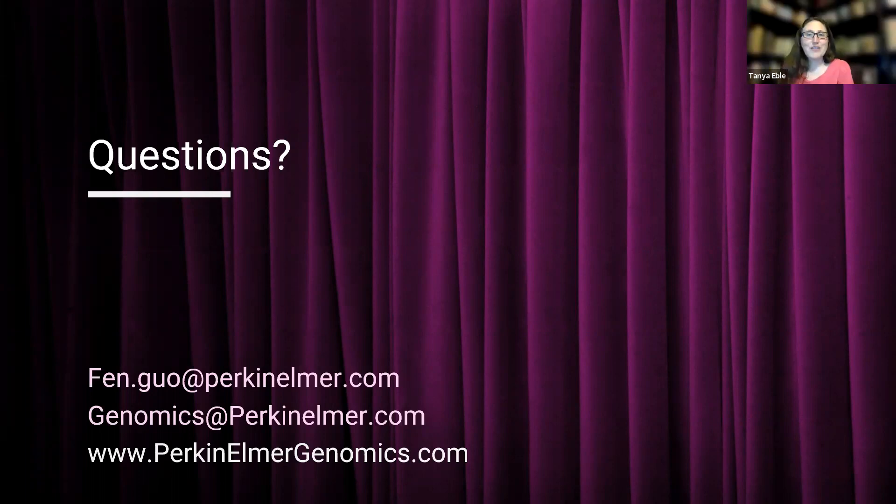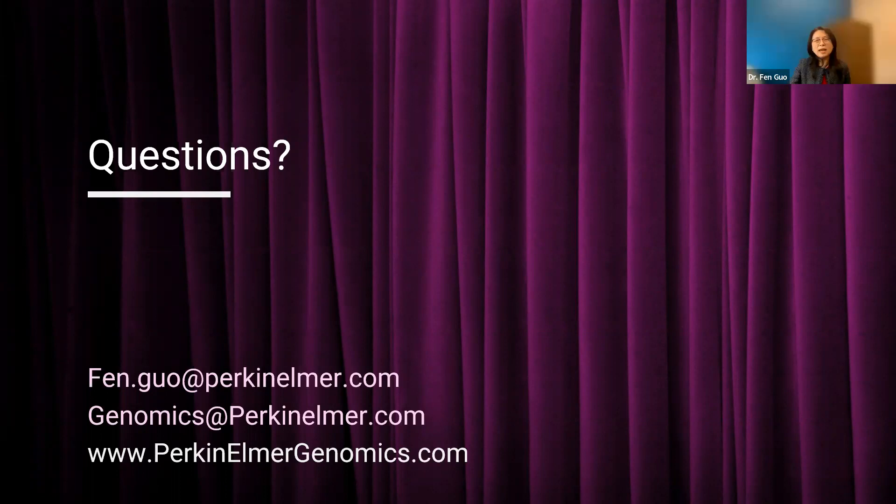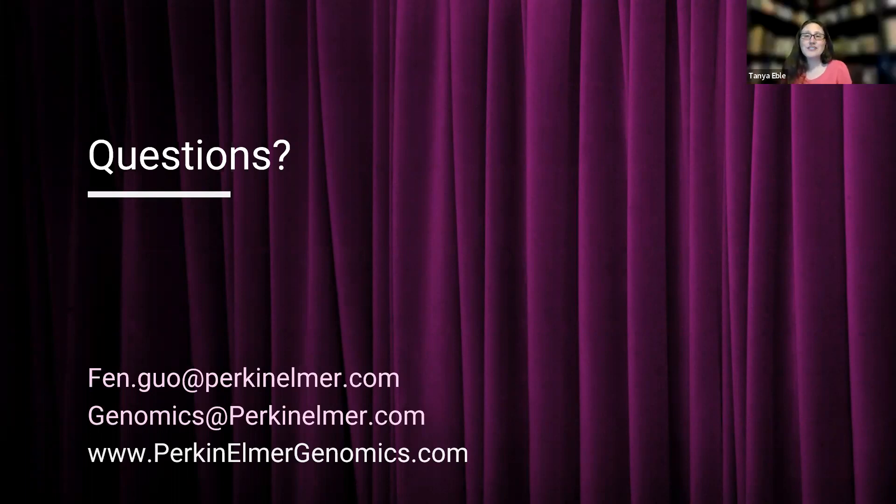Thank you so much. There were a lot of great questions today. This concludes today's member webinar. Dr. Guo is happy to answer further questions via email, which is shared at the end of the slides. On behalf of the NSGC Webinar Subcommittee, a huge thank you to our speaker for sharing her information and experience. This webinar recording will be posted to the NSGC website within 48 hours. Thanks everyone — have a great day.